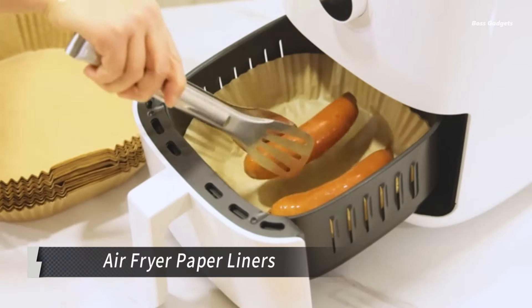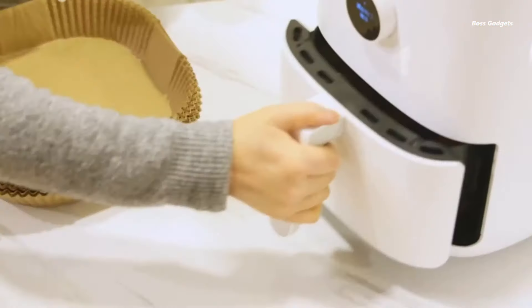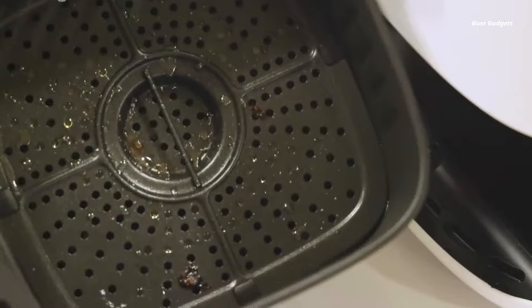Experience the convenience of non-stick, oil-proof cooking. These disposable liners eliminate the need for a separate tray, making your air-frying, baking, cooking, broiling, and even microwaving tasks simpler than ever.